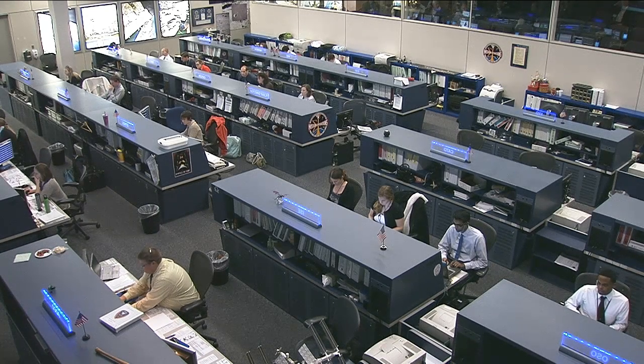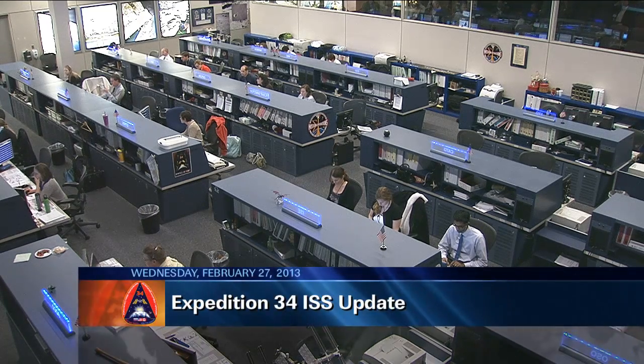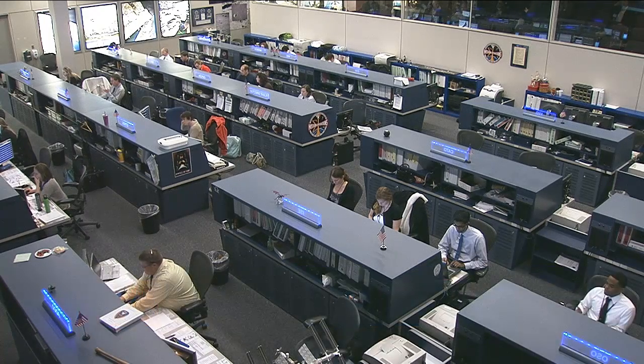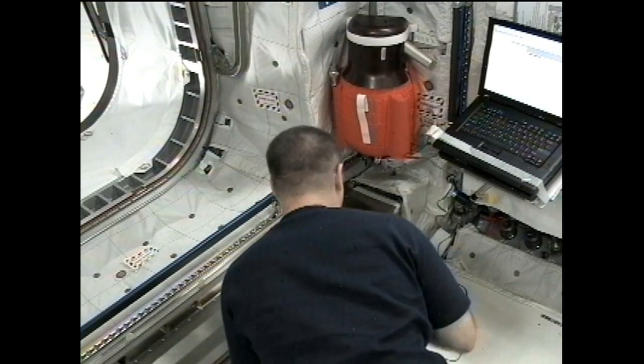This is Mission Control Houston. Wednesday has been a science day for the crew on board the International Space Station, working on research in a range of disciplines to advance the mission of the station while getting set to receive a shipment of supplies that will continue to support that mission.